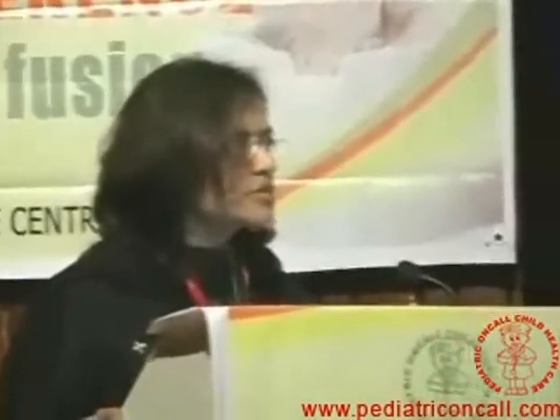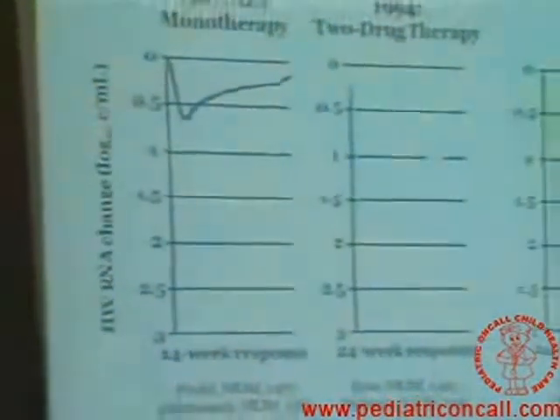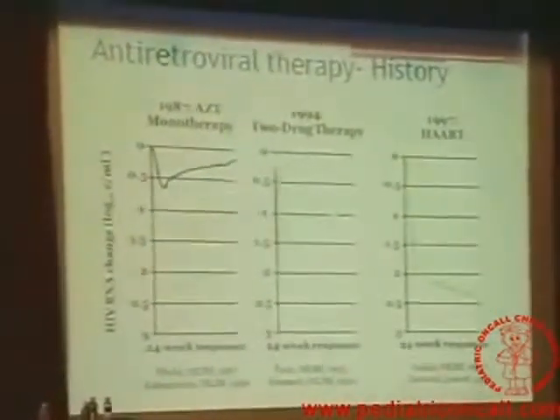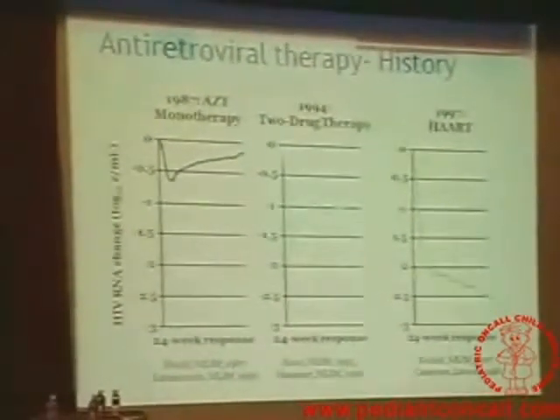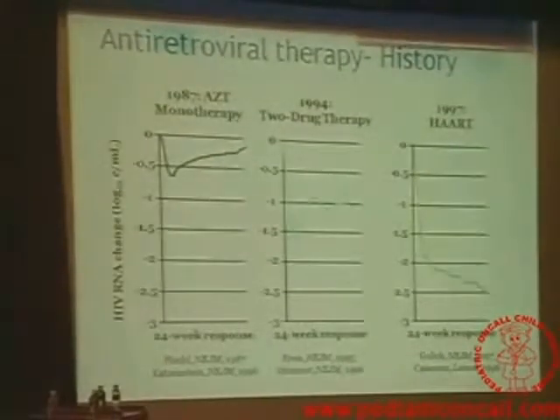Back to the history of HIV. HIV is a disease that came in the 1980s. The first drug came in 1987 — that was Zidovudine. People were hopeful that something was available for treatment. Zidovudine was actually originally developed for treatment of cancer, so you can imagine the kind of toxicity this drug must have. People started using this drug, and you can see that the viral load decreased but then again started rising.